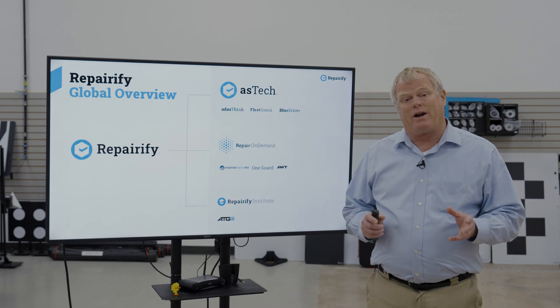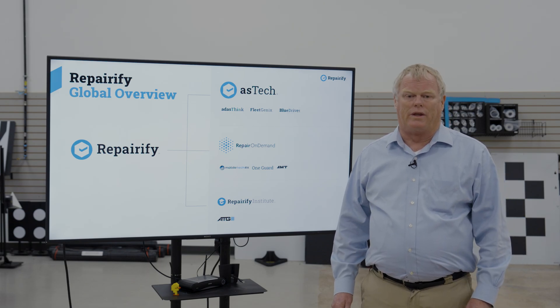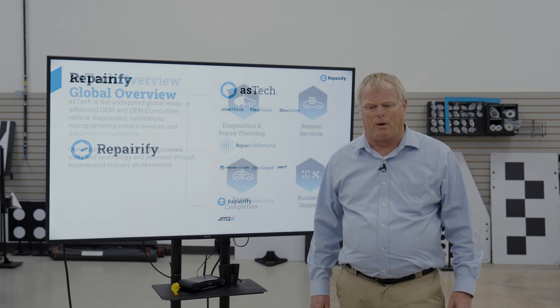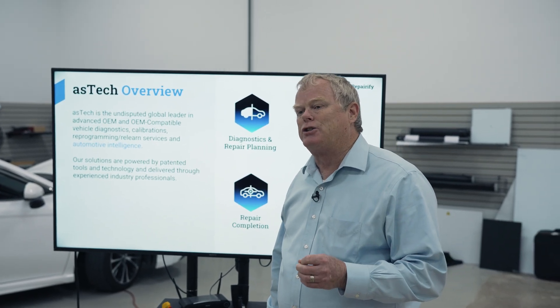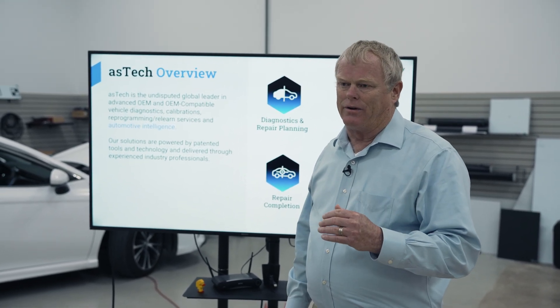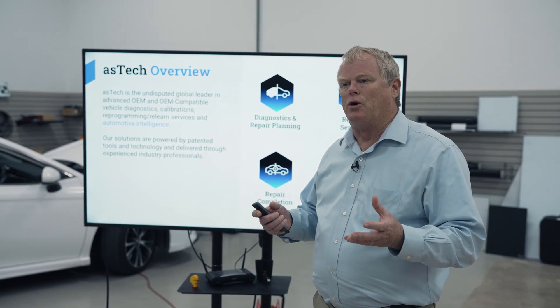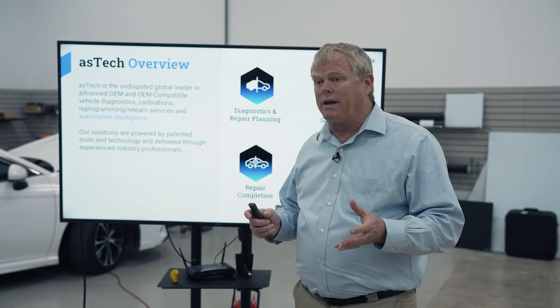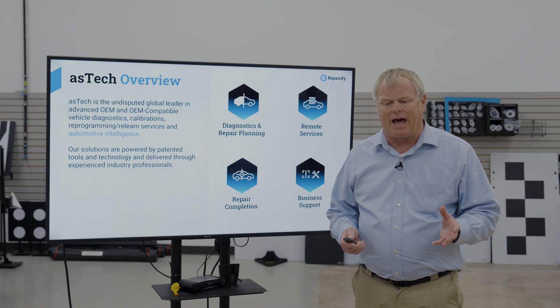We're based in Plano, Texas, but we have a global footprint, and we've added a number of brands to our portfolio over the years, starting out with Aztec, which we're going to really focus on today. That's our biggest and most prominent brand. Aztec is the industry's undisputed leader in remote access to OE tools, performing calibrations, ECU reprogramming, and health check pre and post scans.